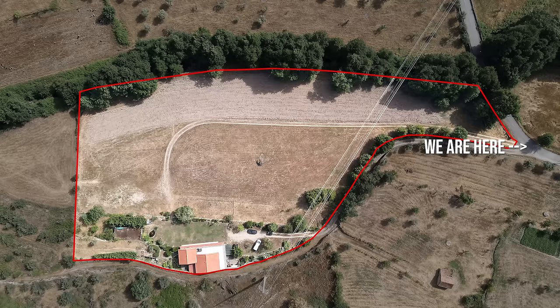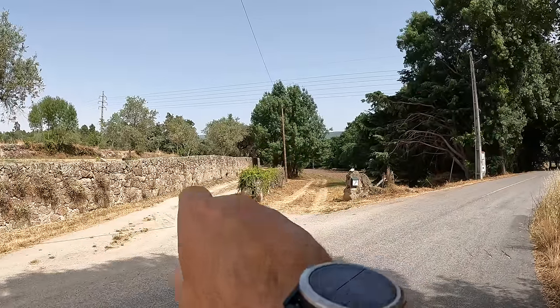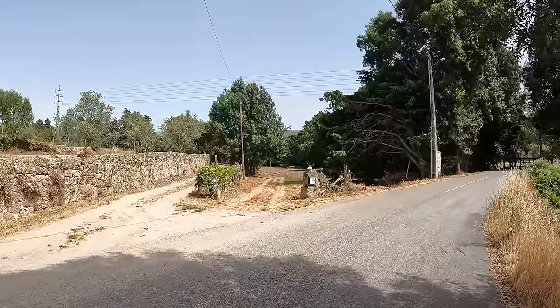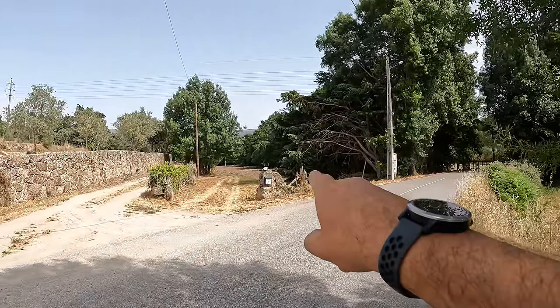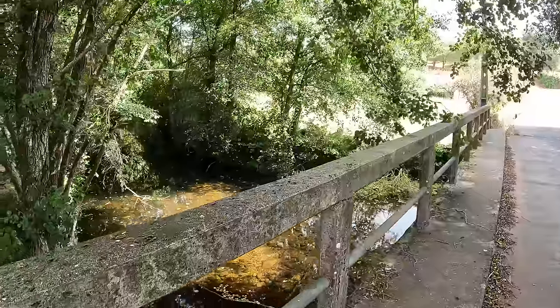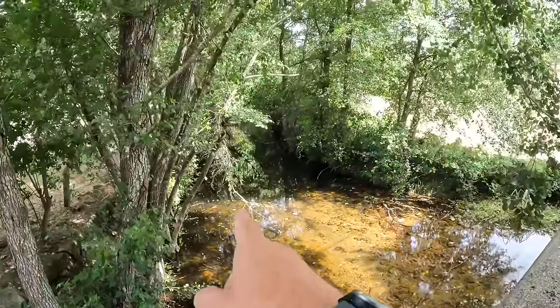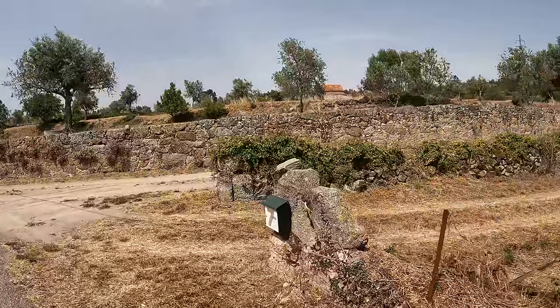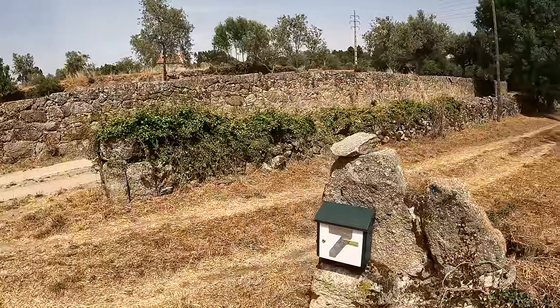This is the street access to the property — we have a tarred road over here and two entrances. One runs right up to the house and one goes into the one-hectare field. Just in front of the house, where these big trees are, there's a lovely river running along the edge of the property. From the tarred road you can start to get a glimpse of this beautiful little river. There's also a post box here, which is handy.